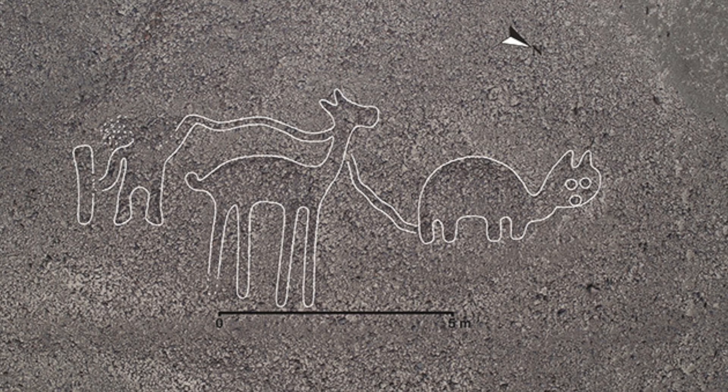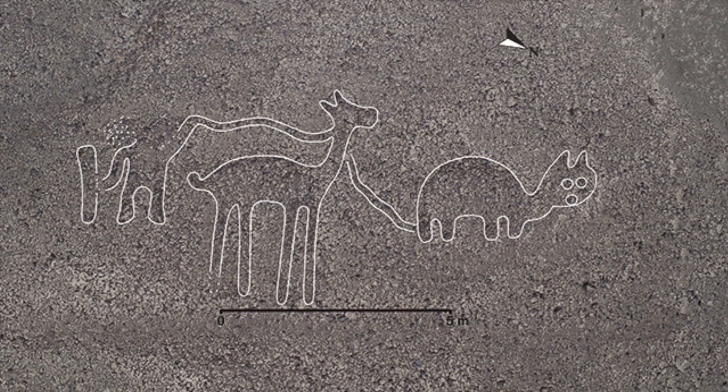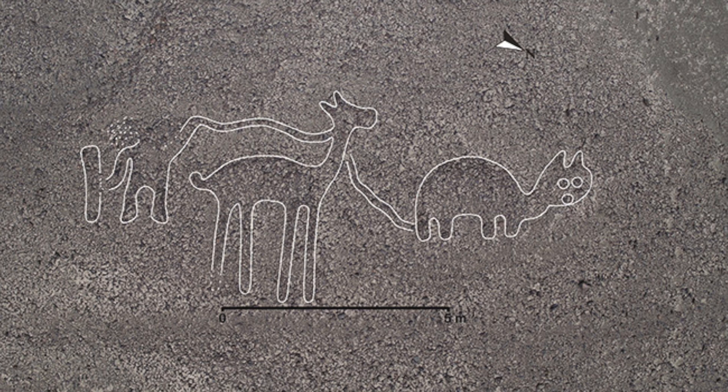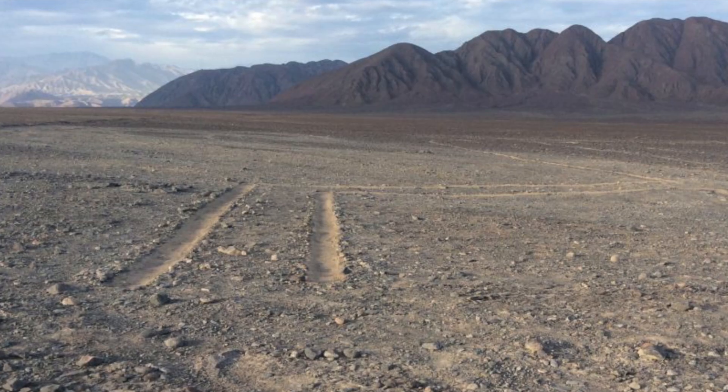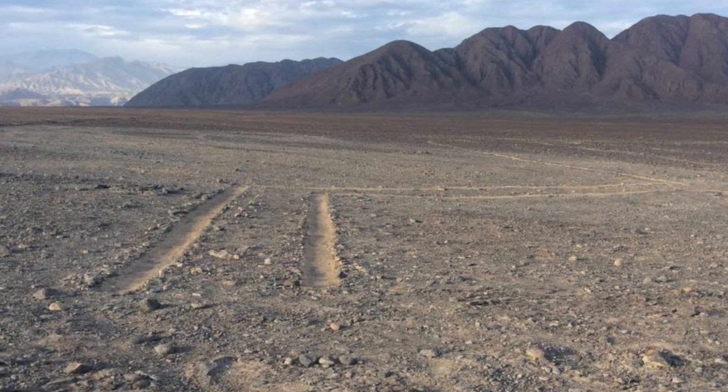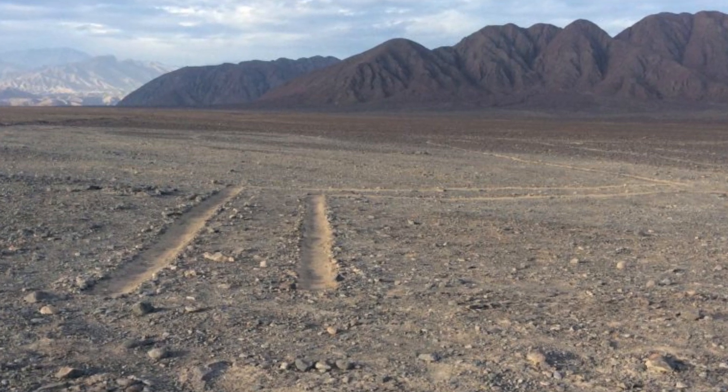The geoglyphs include humans, birds, camels, cats and other animals, and were found between 2016 and 2018. They are identified through fieldwork, analysing high-resolution 3D data and aerial photography.